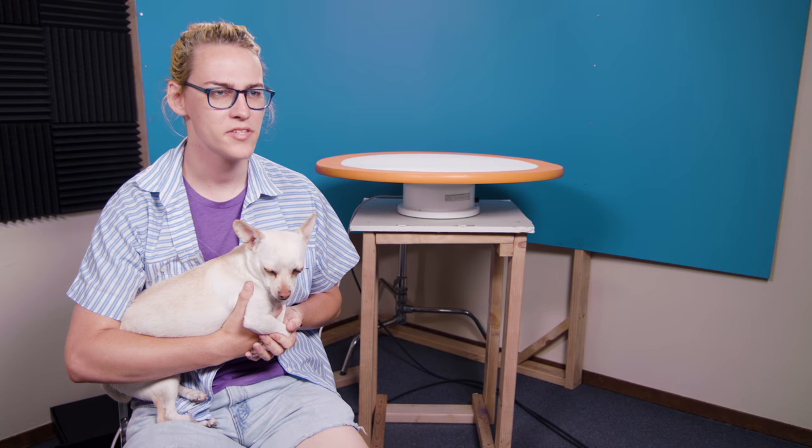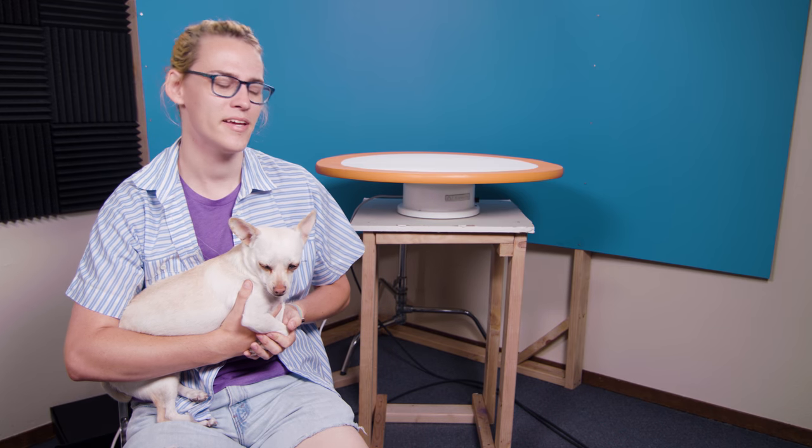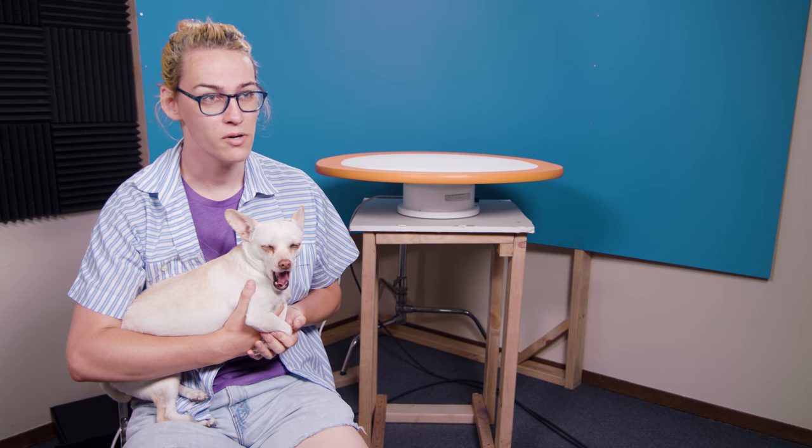What made you want to review a dog on a tech show? Why a dog? Well, we're always trying to push ourselves at Cut to the Tech, and honestly, tech just gets a little boring. Like sure, that's a cool wifi router, but a dog? That's adorable.